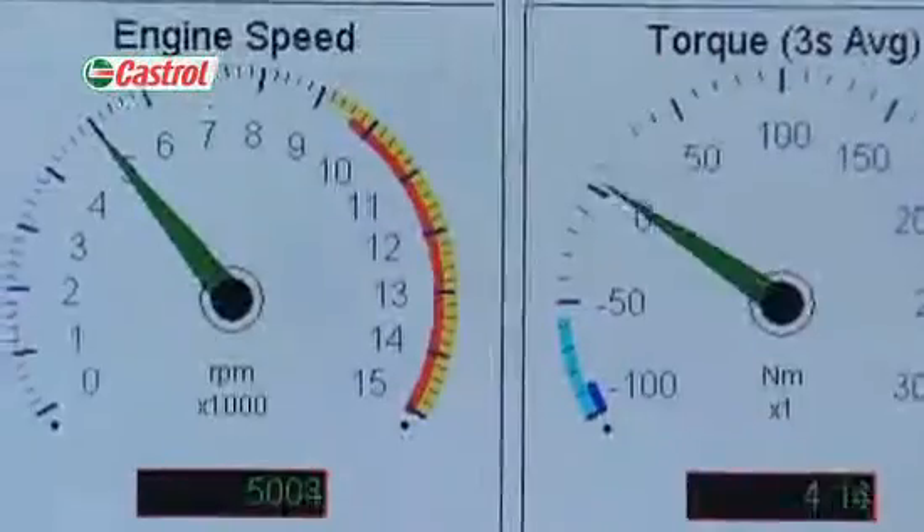A complex control system enables us to program a wide range of conditions for the test, which may have hundreds of different stages, each with varying temperatures, speeds and modes. All our tests vary in length and style, ranging from short trips to the shops or high-speed motorway work through to full racetrack simulation and beyond.